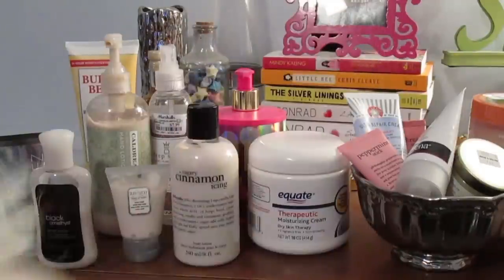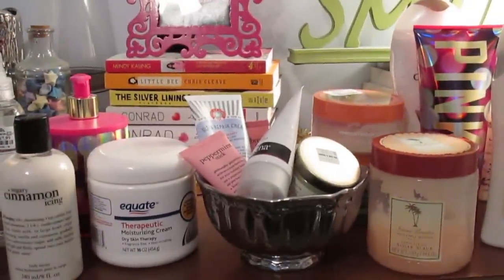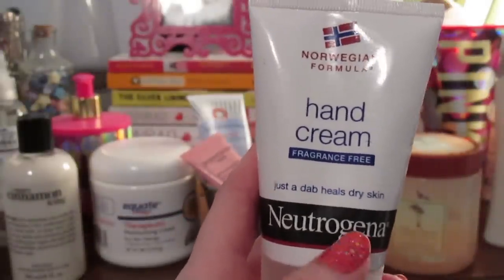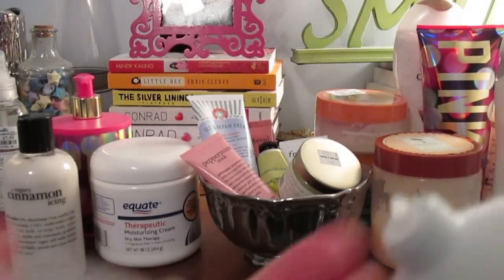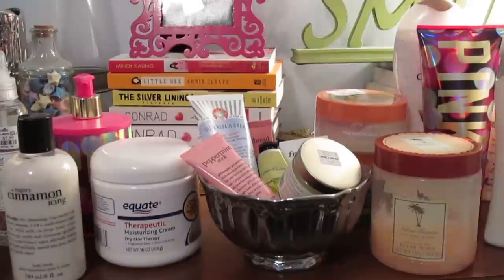Next, for hand creams — I don't have a ton but I have more than I'd like. I've had the Neutrogena Norwegian Formula hand cream for a really long time. It's really effective but it makes your hands really sticky when you use it — it's kind of like petroleum jelly, a really thick jelly cream consistency. It really does the job but leaves your hands sticky for a while.